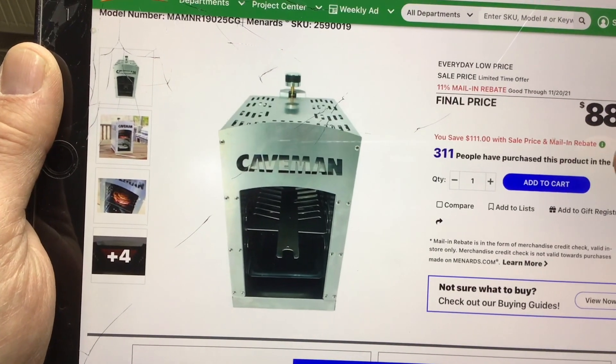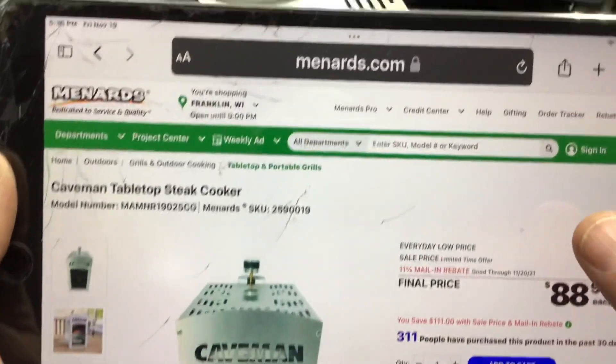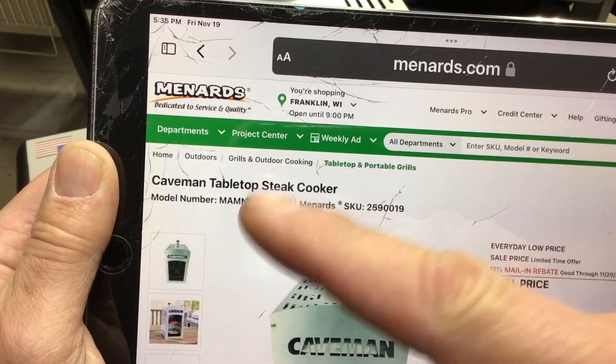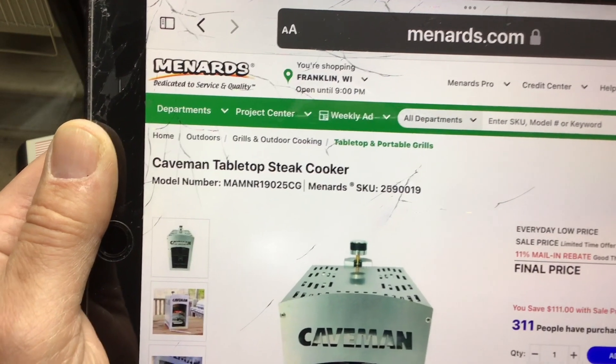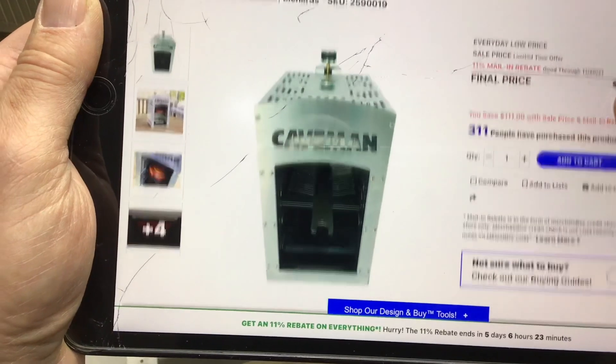These things have been around for about two years now. If you're wondering where to get it — Menards.com. If you have a Menards in your community, Menards is like a Home Depot or Lowe's. It's in the Midwest — Wisconsin, Minnesota, Illinois, maybe even Iowa or Michigan.